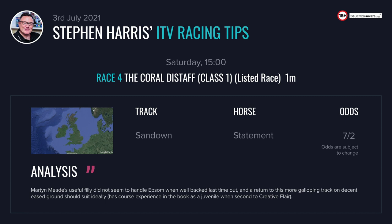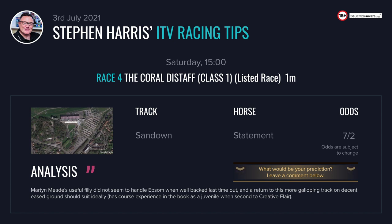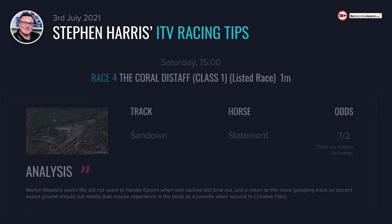Back at Sandown for the 3:00 — the Coral Distaff, a listed race over a mile. Statement for me here with Ryan Moore — a very eye-catching booking. Martin Meade's yard is going well; he's not having a lot of luck, he's having a lot of seconds, but they're all running well. This useful filly is worth excusing an expensive defeat at Epsom last time out — I don't think she handled the track there. You can always forgive a run at Epsom, and this track should suit her better; it's a much more galloping track on decent eased ground. I like the fact she ran once at Sandown as a juvenile, so she's got experience of this track, and that was good form finishing second behind Creative Flair.